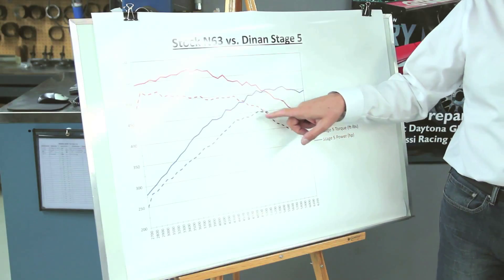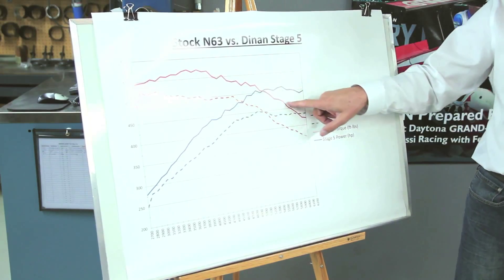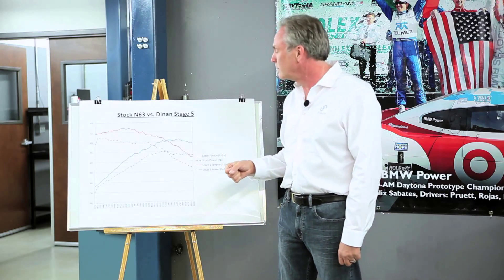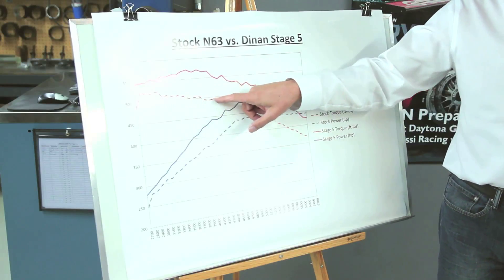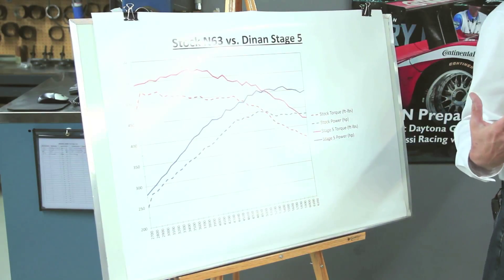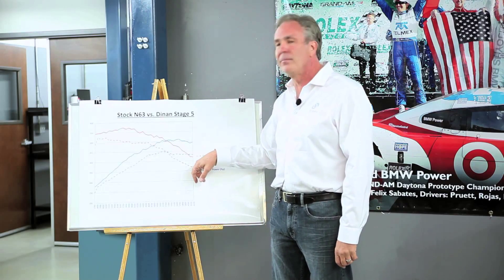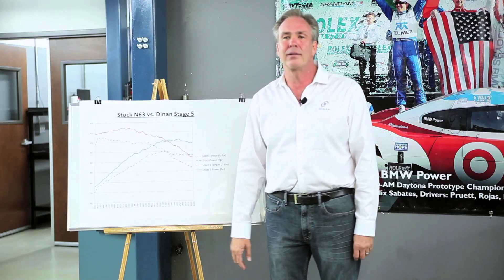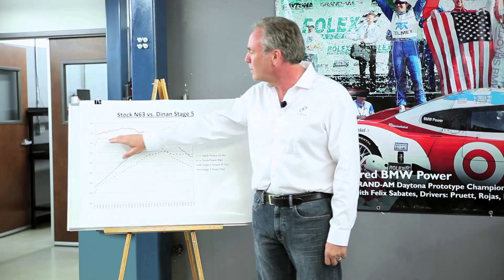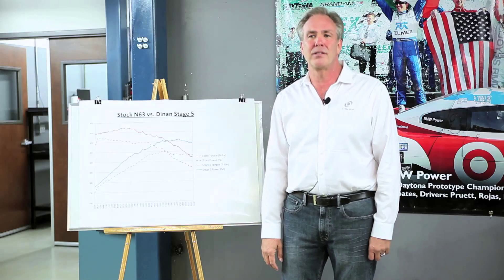We'd really like the torque to stay flat all the way across like the perfect graph, but the problem is we'd overspin the turbocharger because it won't produce that volume of air, and it would wear out prematurely. The reason they put such a small turbo on is it gives very good torque down low, great response, makes boost quickly, and eliminates lag. Most people don't rev their cars to higher RPM all the time, so torque down low is more practical for daily use.